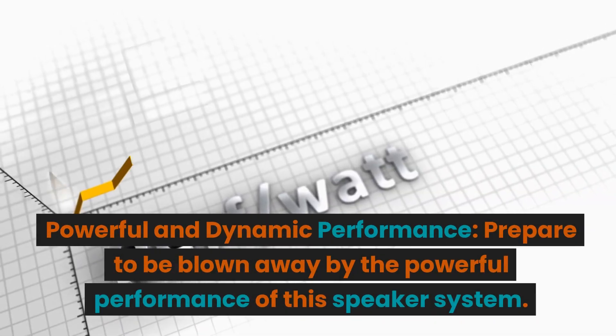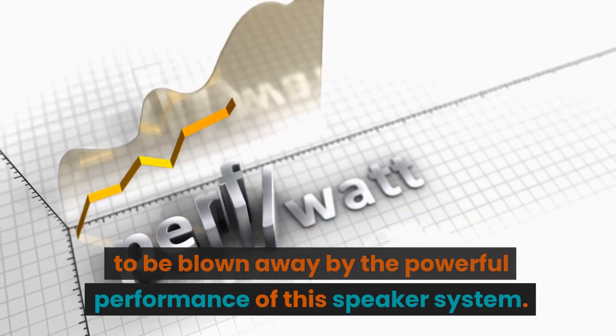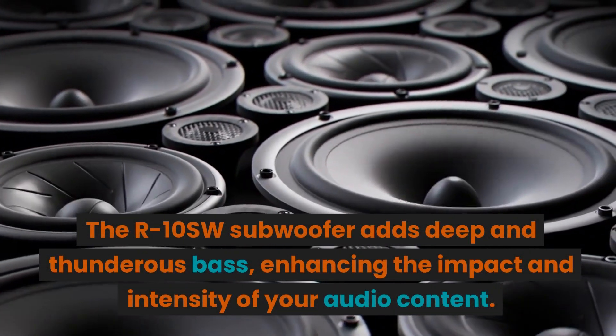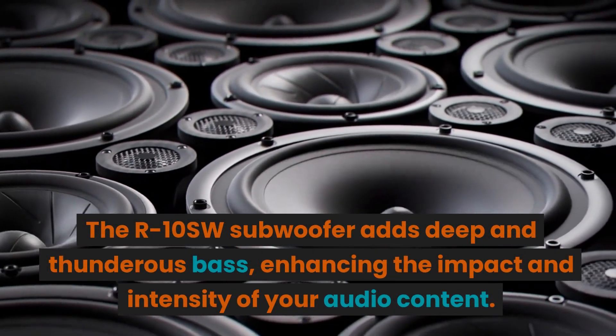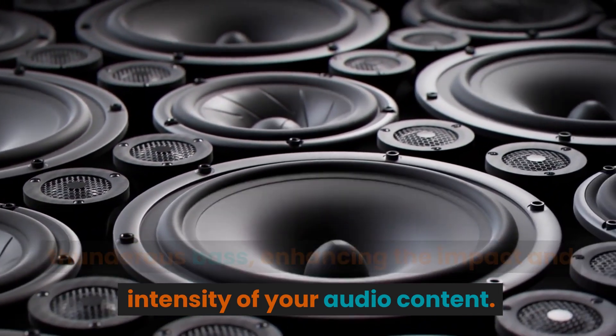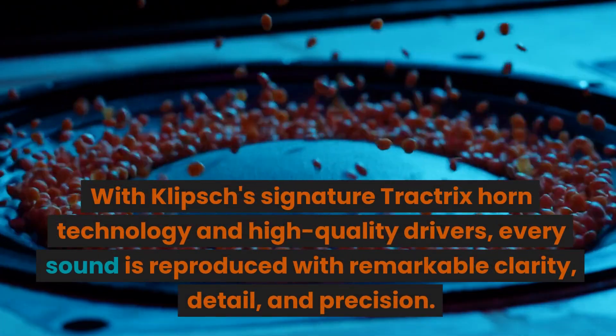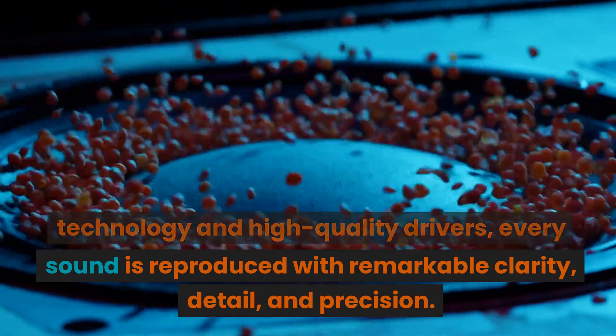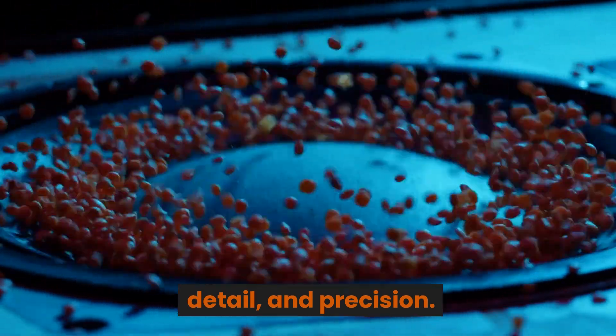Powerful and Dynamic Performance. Prepare to be blown away by the powerful performance of this speaker system. The R10SW subwoofer adds deep and thunderous bass, enhancing the impact and intensity of your audio content. With Klipsch's signature Tractrix horn technology and high-quality drivers, every sound is reproduced with remarkable clarity, detail, and precision.